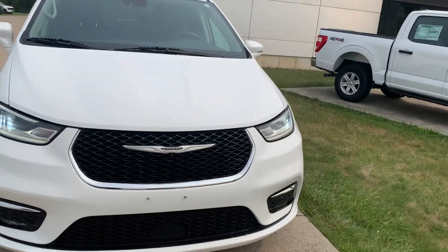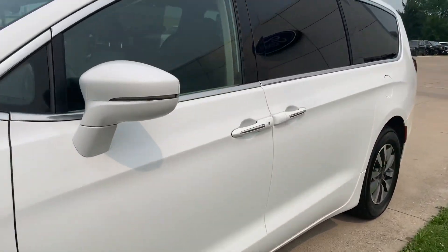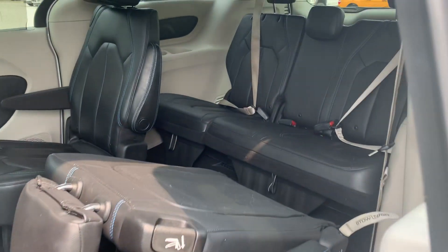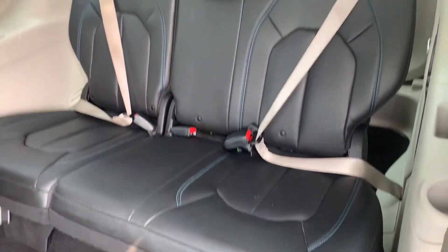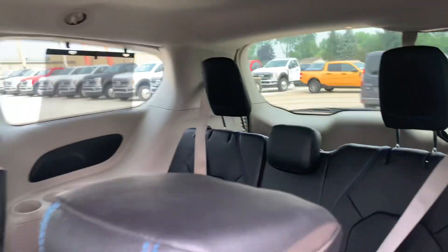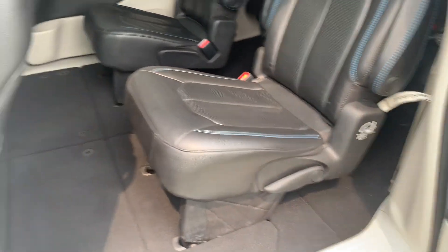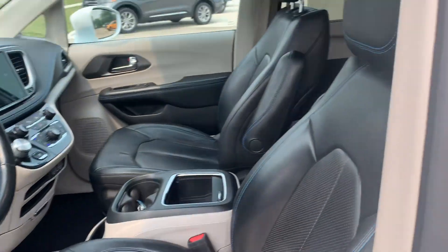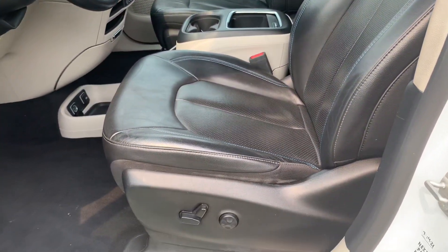We'll go take a look at the inside. Third row seats look good, got second row captain's chairs. Front seats are in good shape and the driver's seat is power adjustable.